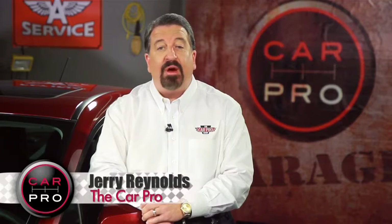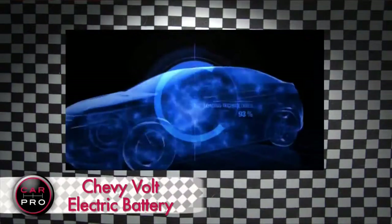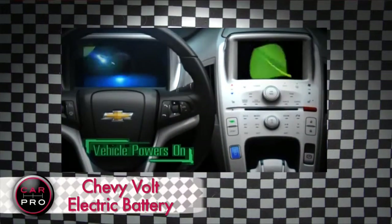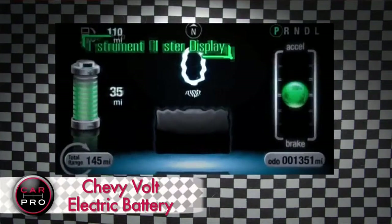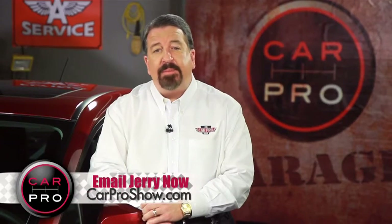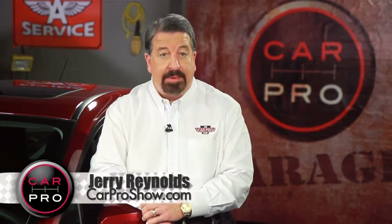GM is dealing with safety issues over that very car. The company says it may redesign the Volt's lithium-ion battery. This follows a safety investigation launched over fire concerns. Federal officials are worried about the batteries catching on fire days after a crash — it happened following two crash tests and up to three weeks after the initial impact. A third battery started to smoke. No fires have been reported outside the lab, but GM is offering free rentals to concerned drivers and offering to buy the cars back.